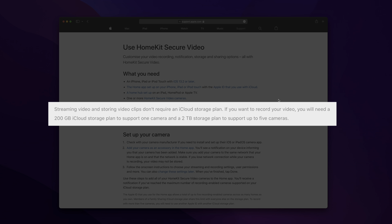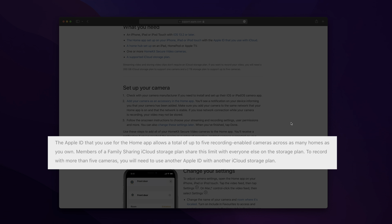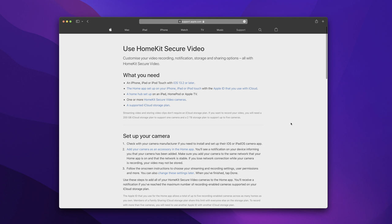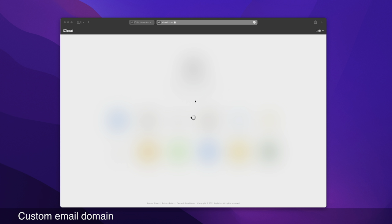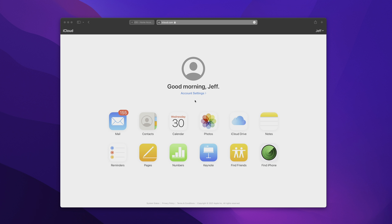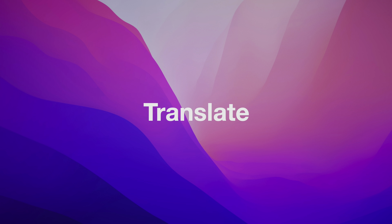iCloud Plus also includes better HomeKit secure video support. With the upgraded iCloud Plus two-terabyte storage tier, you now get an unlimited amount of HomeKit secure video enabled cameras for just $10 a month — none of that counting against your storage. You can also get a custom domain name, which will make iCloud Email way more attractive, giving you your own white-label address that you can take anywhere, going a long way to making iCloud Email more competitive.